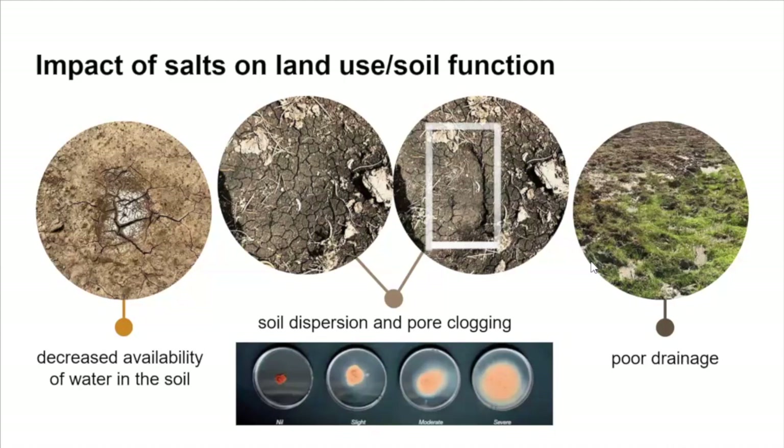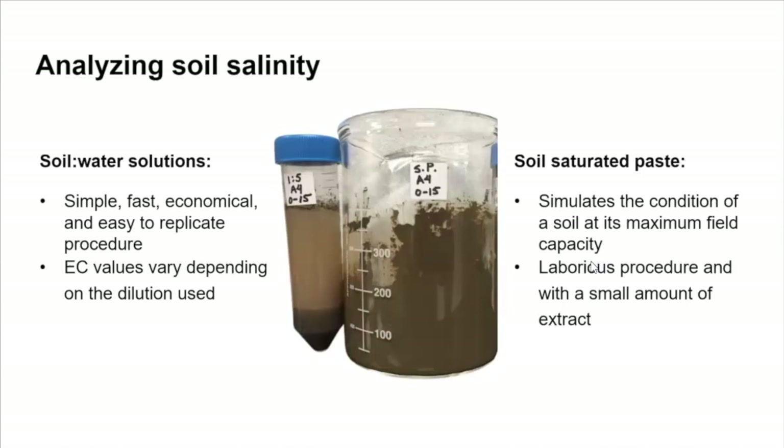In this image we can see how a soil aggregate just falls apart after adding sodium chloride into the solution, causing pore drainage. To analyze soil salinity, it's common to use a soil saturated paste because it simulates the soil condition at maximum field capacity. But in the field, we usually use a soil water solution because it's simple and economical. The issue is that the soil water solution shows a lot of variability in the ECa values depending on the dilution used. The preferred and recommended method is the soil saturated paste, but it's labor intensive, costly, and time consuming.